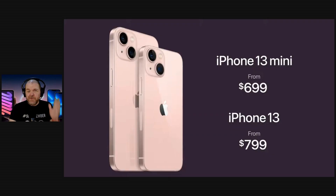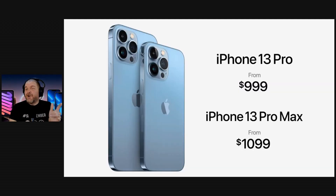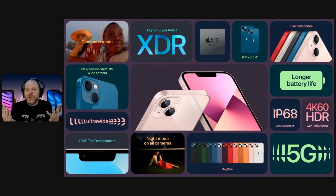The flagship of this event is the iPhone 13. We've got the mini and the iPhone 13 from $699 and $799 respectively, and the iPhone 13 Pro and Pro Max from $999 and $1,099. These are definitely upgrades from the iPhone 12.